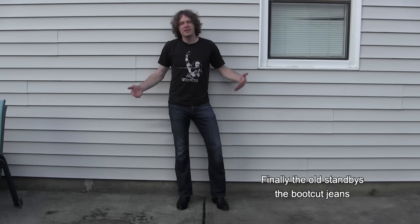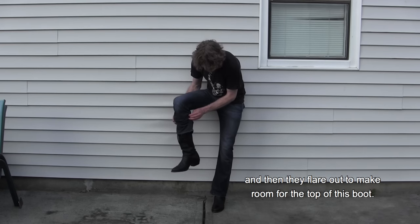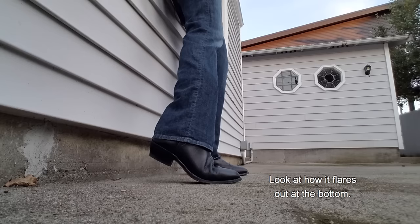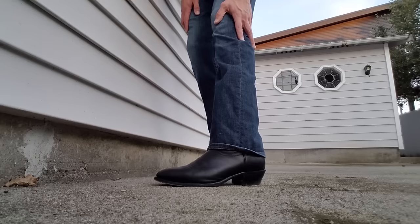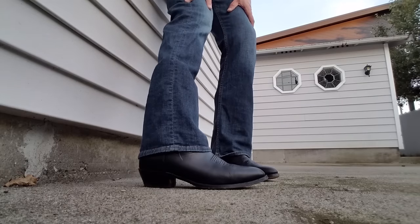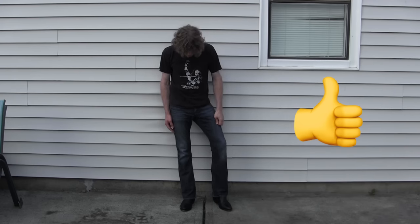Finally, the old standbys — the boot cut jeans. Boot cut jeans are made for cowboy boots. This is the reason why these jeans exist. They're tighter up on the leg and then they flare out to make room for the top of the boot. You just cannot go wrong with boot cut jeans when you're wearing cowboy boots. Look at how it flares out at the bottom — I just really like the look of that. I will always do boot cut jeans with cowboy boots. Always.